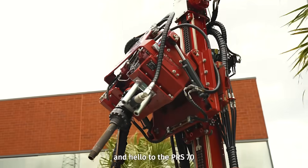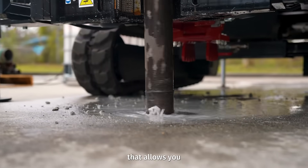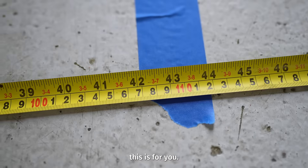Say goodbye to Direct Push and hello to the PRS-70, the absolute compact sonic powerhouse that allows you to experience true 150 Hz. If you need a drill where space is limited, this is for you.